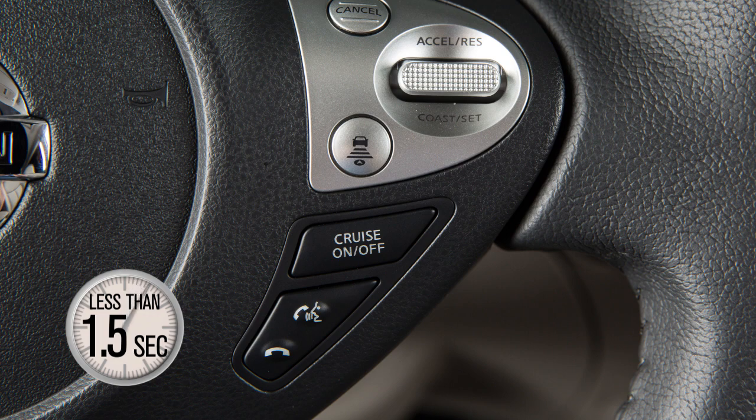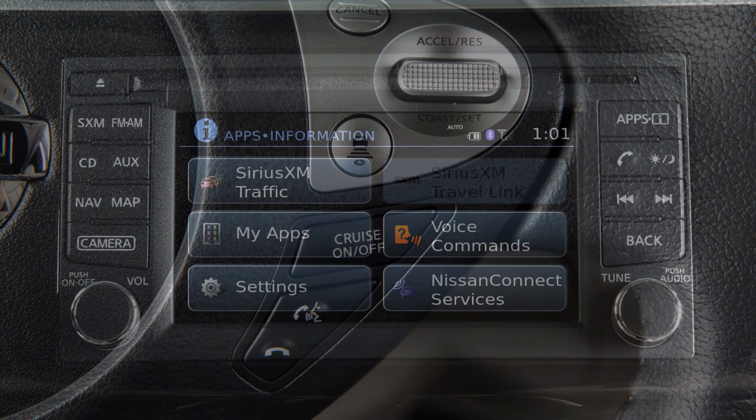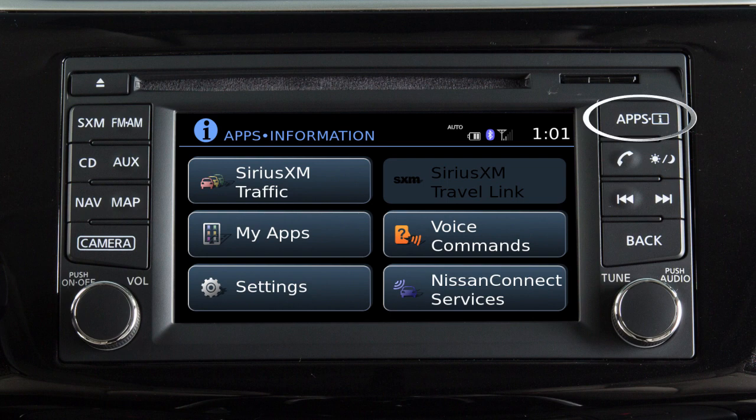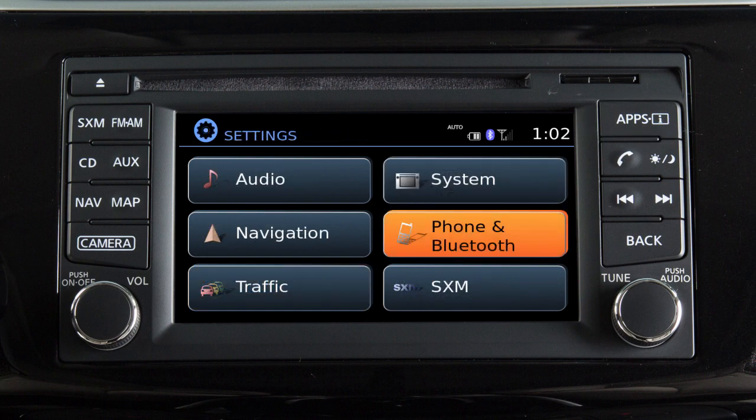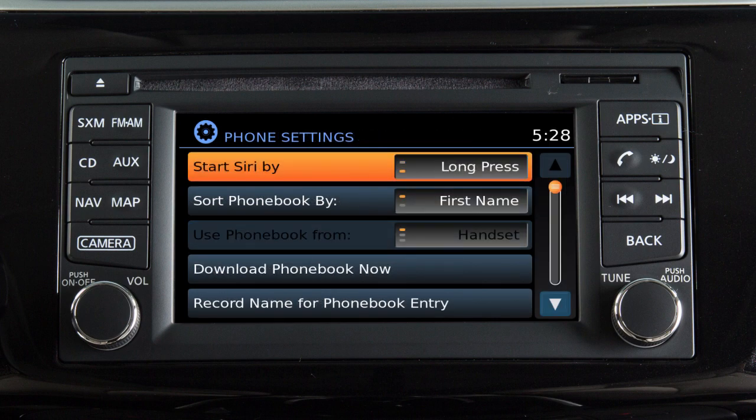It is possible to reset this feature so that a short press of the Talk button activates Siri Eyes Free, and a long press activates voice recognition. To reverse these features, press the Apps button on the control panel, touch Settings, Phone and Bluetooth, Phone Settings, then set the activation for Siri Eyes Free to short press or long press.